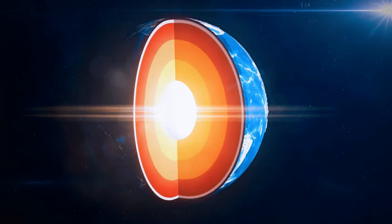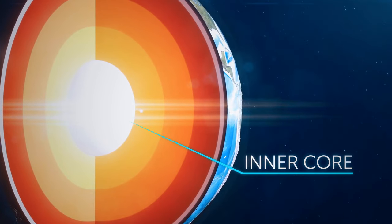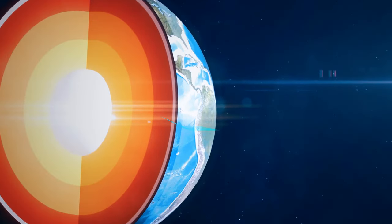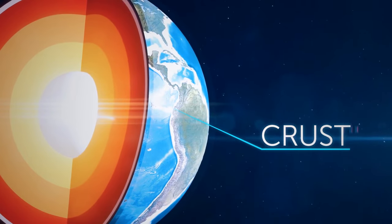Let's cut the Earth in half so you can see all of its layers. Here's the inner core — it's about 40 times hotter than the inside of your oven. That's the mantle, an ocean of hot lava. Here comes the crust of the Earth, the solid surface on which our civilization lives.